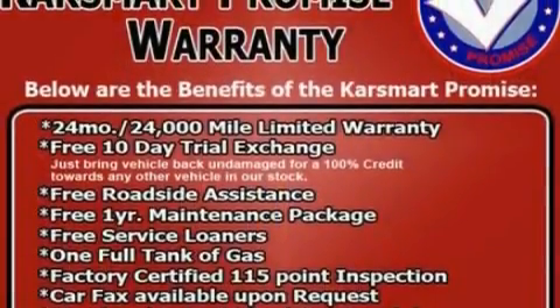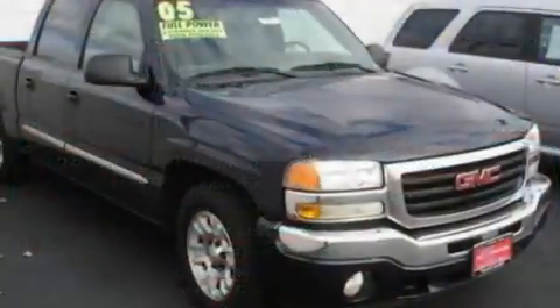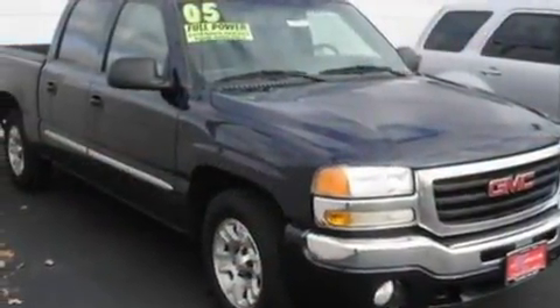Its top features include cruise control, an auto-dimming rear-view mirror, external temperature display, a six-speaker audio system, and a leather-wrapped steering wheel.